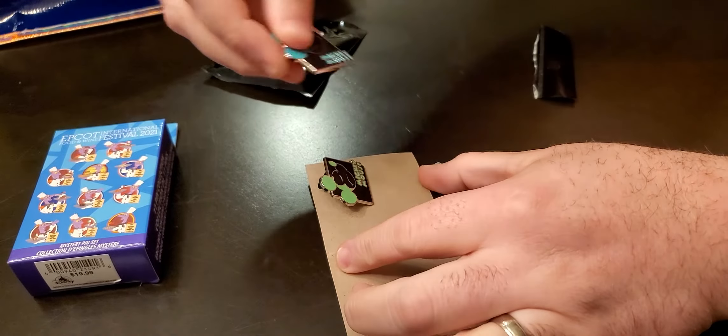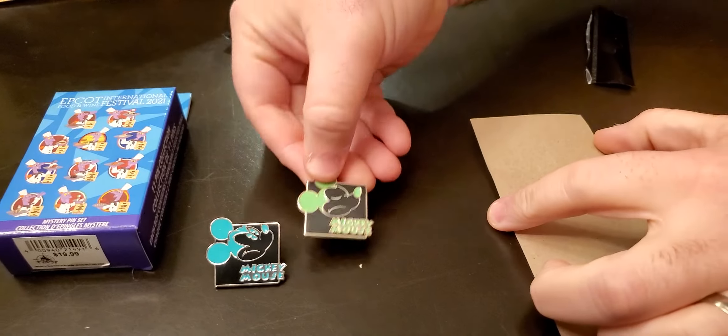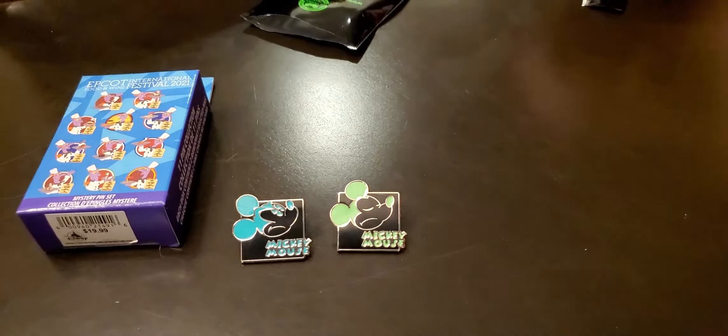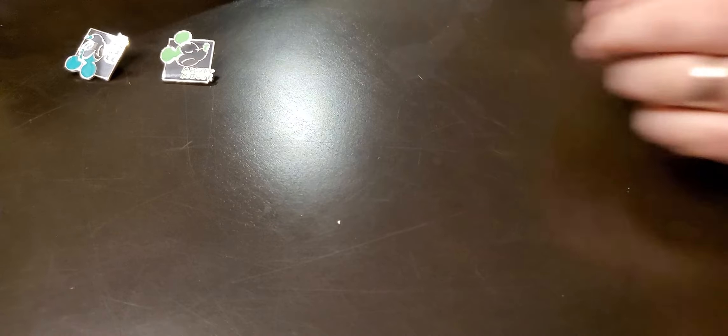We got a Mickey Mouse. He's looking a little upset in these two pictures. It's green and blue. I say we trade them. We'll find something better, definitely, with those two. Those are two tradable pins. That's why I buy these ones. They're very good to trade.